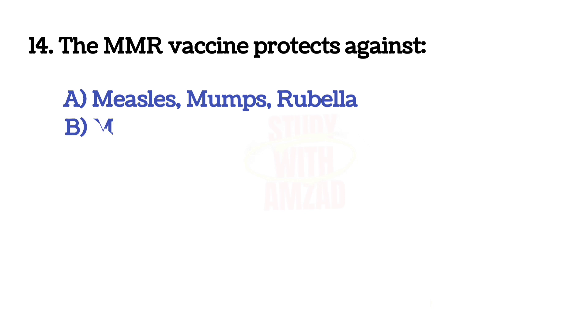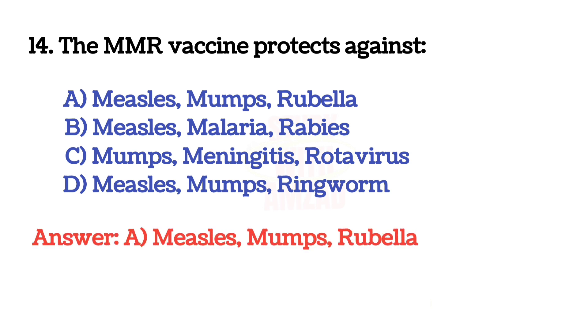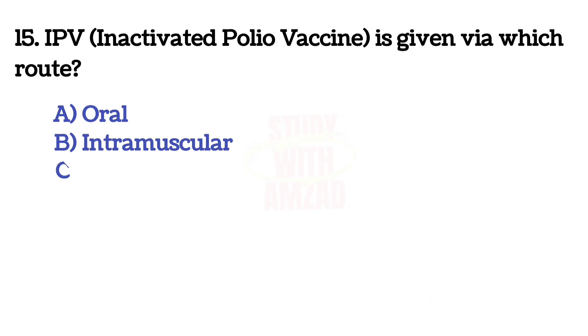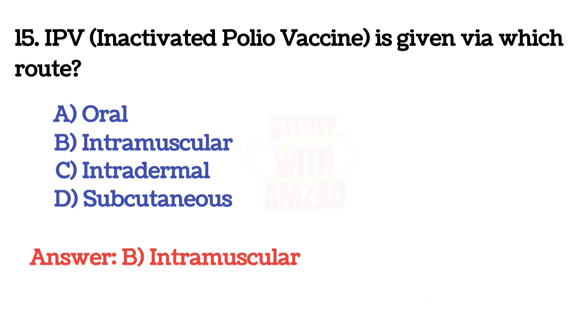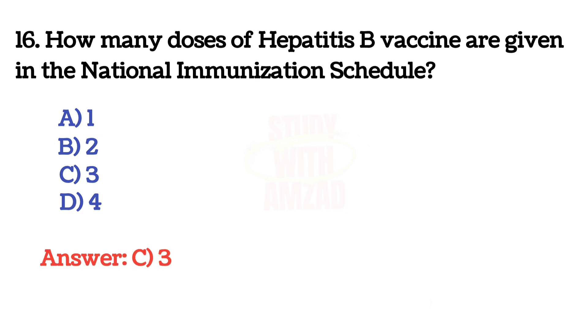The MMR vaccine protects against? The correct answer is A: measles, mumps, rubella. Next question: IPV is given via which route? The correct answer is B: intramuscular. Next question: how many doses of hepatitis B vaccine are given in the neonatal immunization schedule? The correct answer is C: 3.